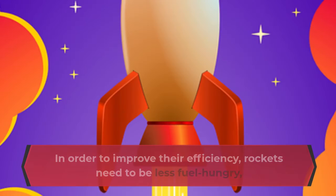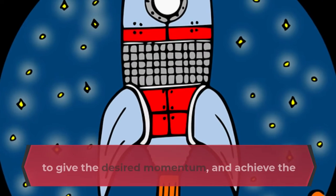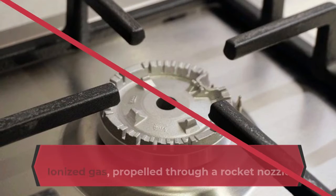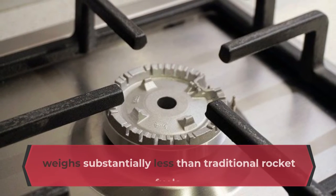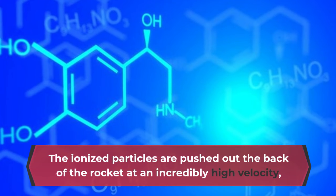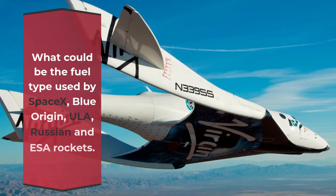In order to improve efficiency, rockets need to be less fuel-hungry, which means the fuel needs to come out the back as fast as possible to give the desired momentum. Ionized gas propelled through a rocket nozzle using a magnetic accelerator weighs substantially less than traditional rocket fuels. The ionized particles are pushed out the back at an incredibly high velocity, which compensates for their small mass.